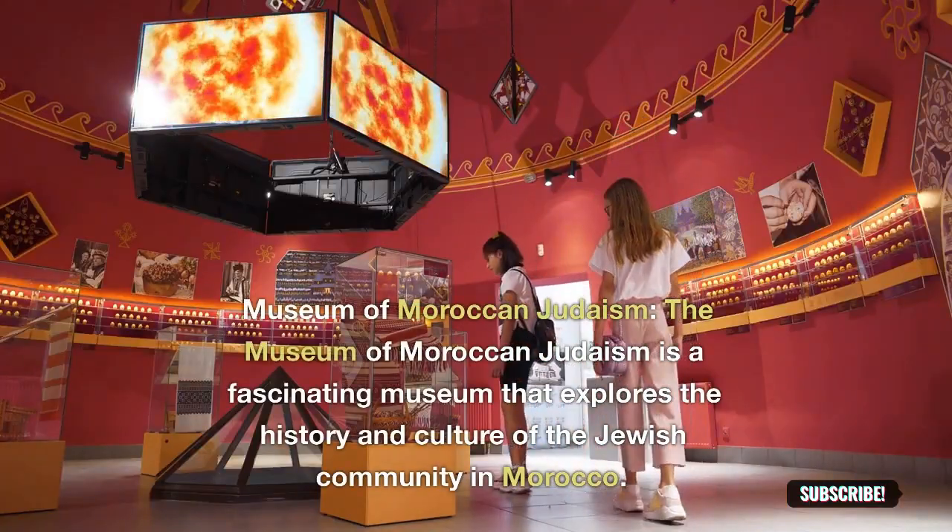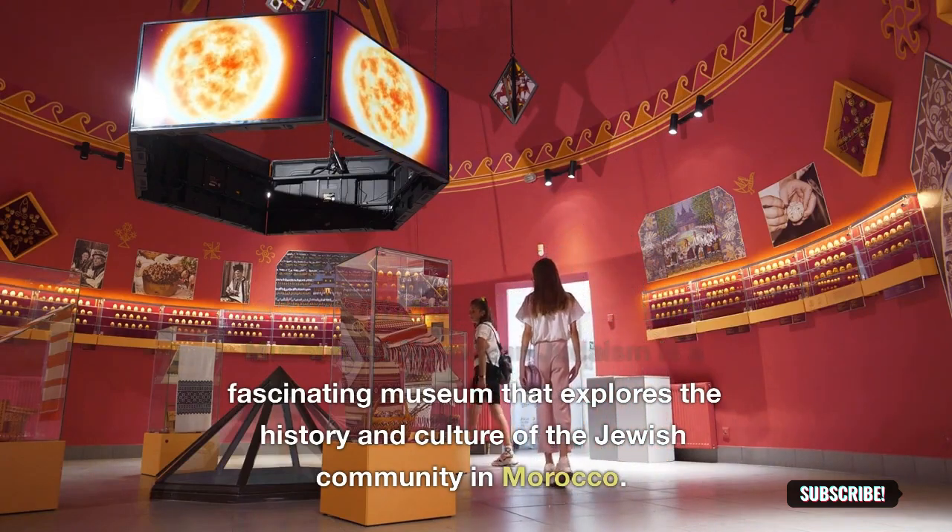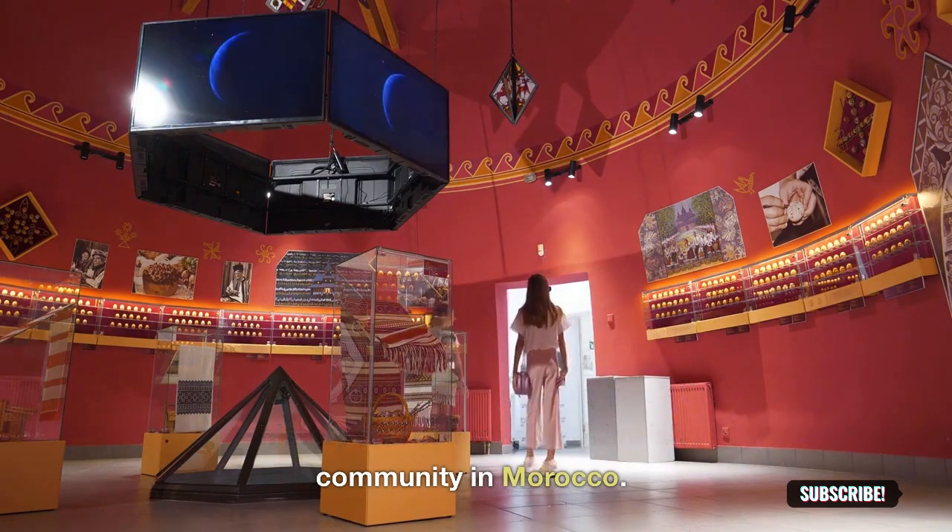Museum of Moroccan Judaism: the Museum of Moroccan Judaism is a fascinating museum that explores the history and culture of the Jewish community in Morocco.